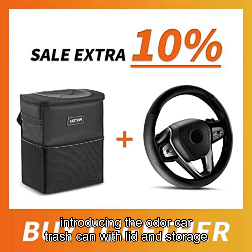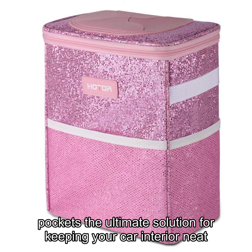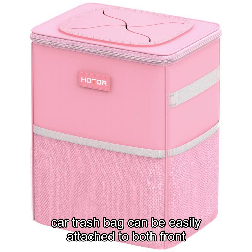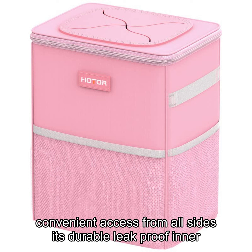Introducing the Odor Car Trash Can with Lid and Storage Pockets, the ultimate solution for keeping your car interior neat and organized. With its adjustable strap and collapsible shape, this car trash bag can be easily attached to both front and back headrests, as well as the center console, for convenient access from all sides.